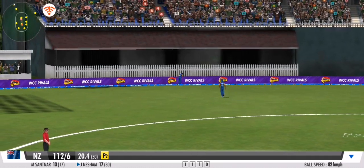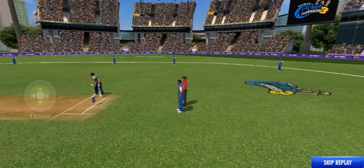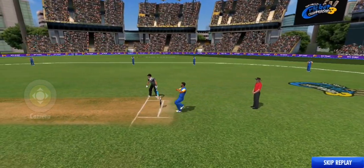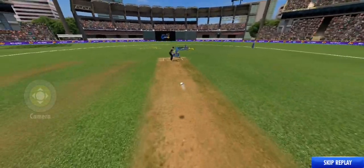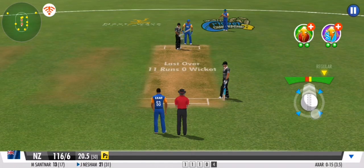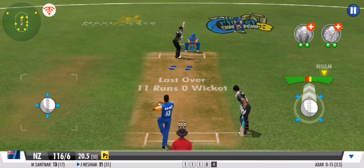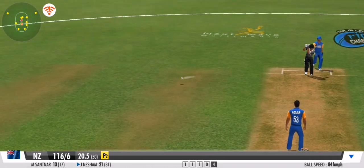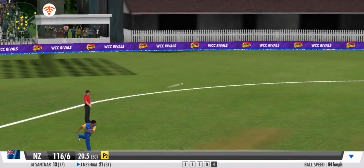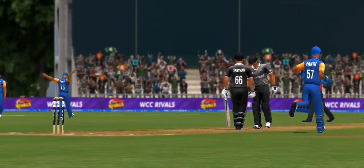An edged shot races away to the boundary ropes. Well contained — a dot ball to end.